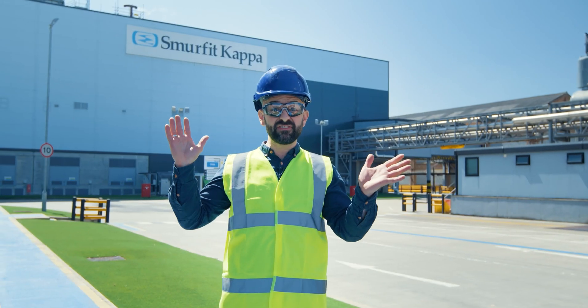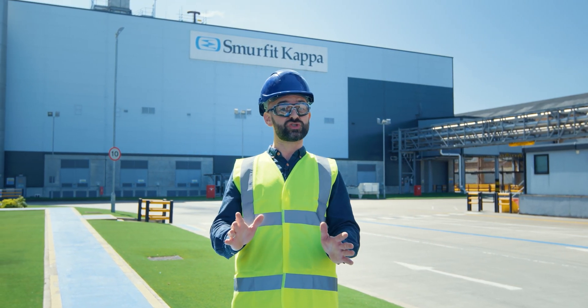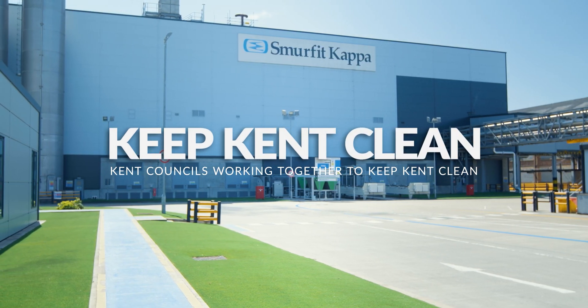So there you have it. Put all of your card and paper in your recycling collection and it will be recycled and back in use in a couple of weeks. Kent councils are working together to keep Kent clean.